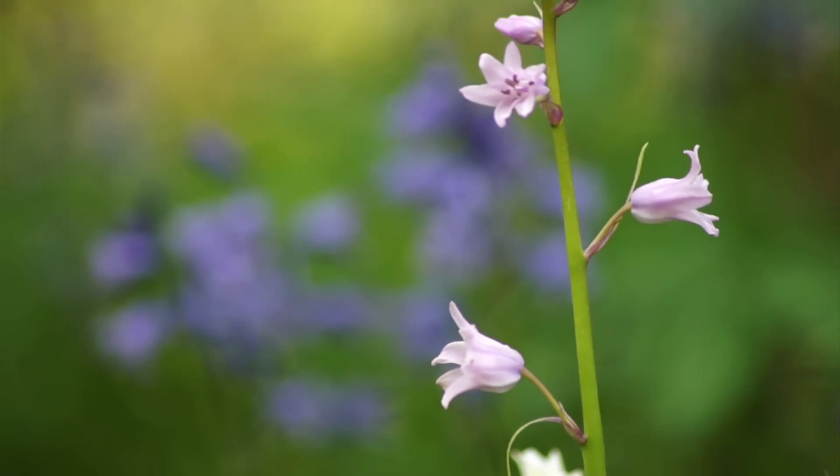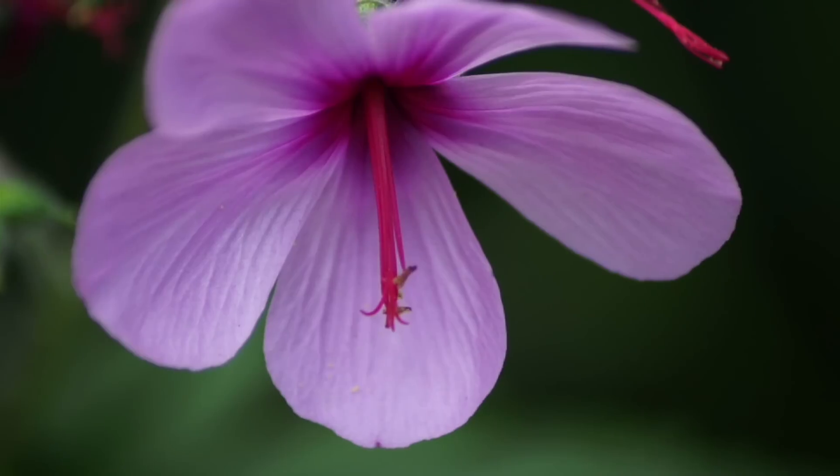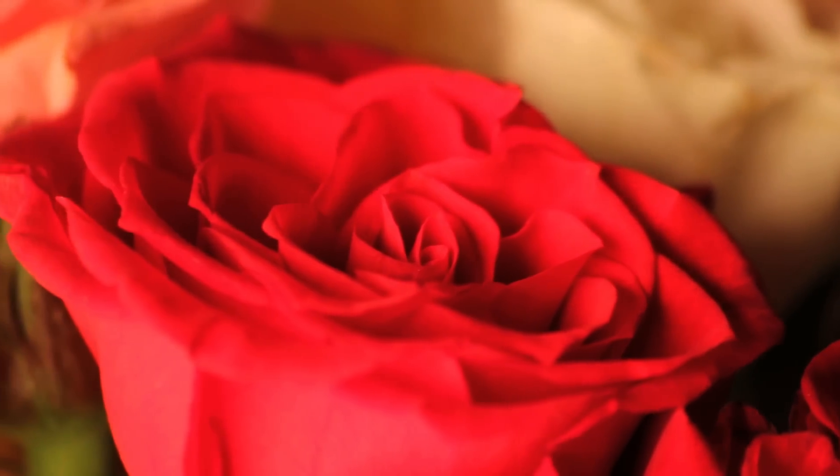The music that you're hearing now has been composed by one of the world's oldest musicians. But who is this composer? Well, you're looking at them. This music was composed using the DNA code from these plants, more specifically the Rose Damascus.